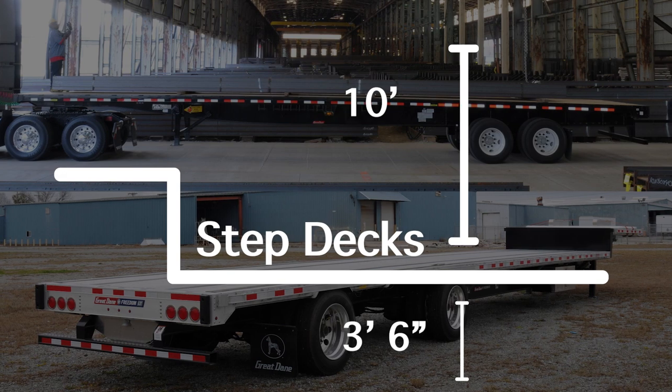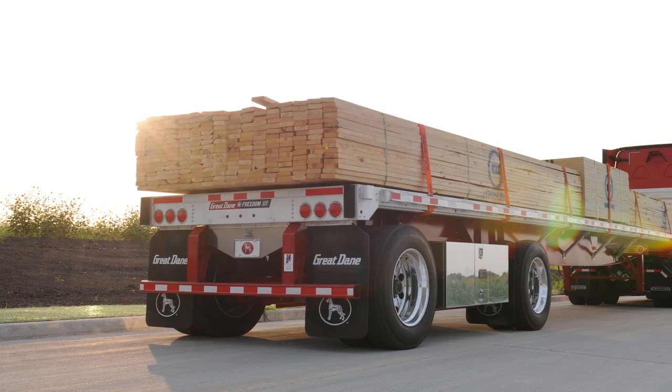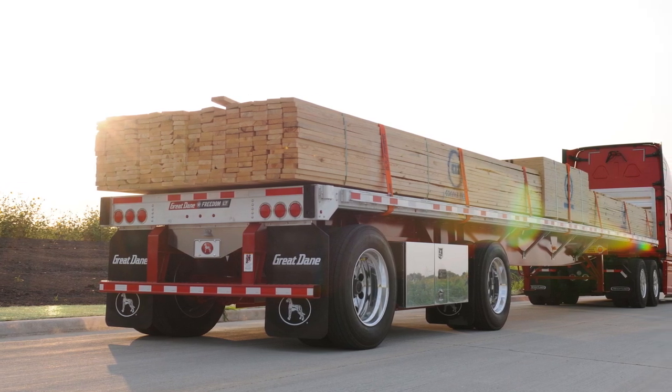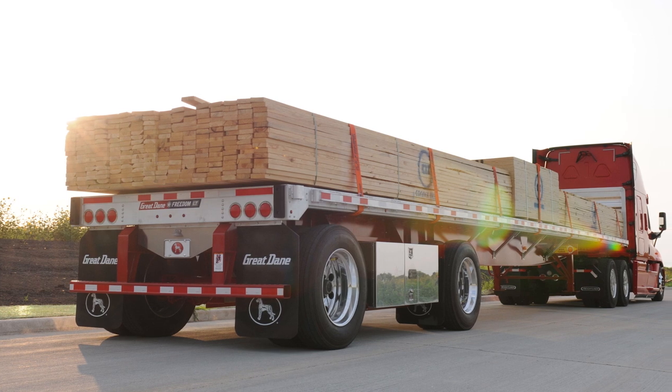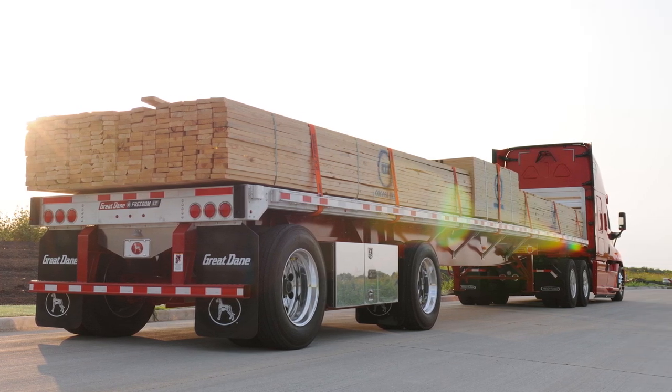Step decks are generally heavier than flat decks, which means they can carry lighter maximum payloads. Our most popular decks are made by Great Dane. Besides the type and axle configuration, the material composition of each deck is what I get asked about the most. We have three options that are priced to meet the requirements for all different types of cargo.